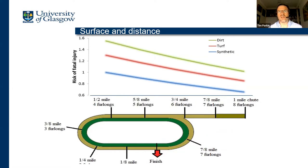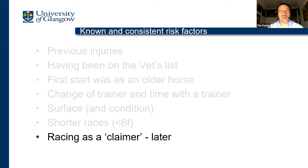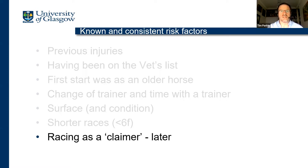We did some work a few years ago to try to explain the drop in risk that came about in 2014-2015, where we saw quite a significant drop. We estimated that purely the short — less-than-six-furlong — races probably contributed about 4% of the drop in risk we saw. Indeed, there had been a small 2-3% reduction in the number of starts written as less than six furlongs. So we see fewer of those very short races taking place. Racing as a claimer is also a risk factor, and I'm going to talk about that in a lot more detail later on.